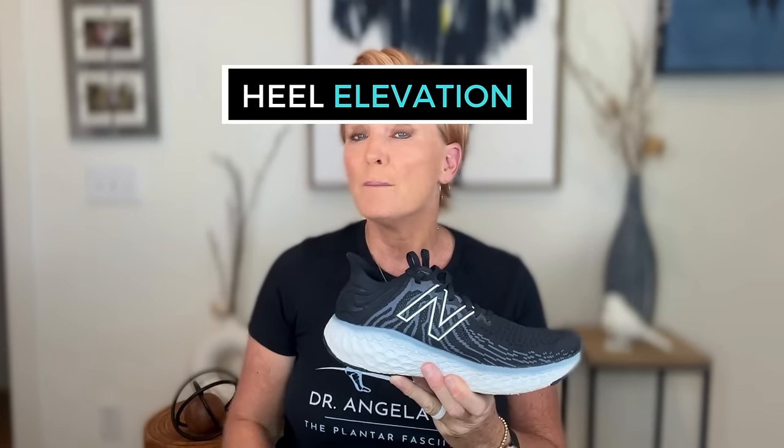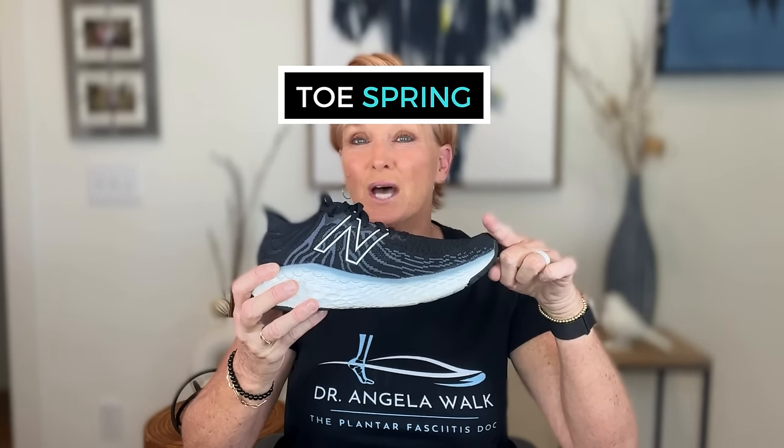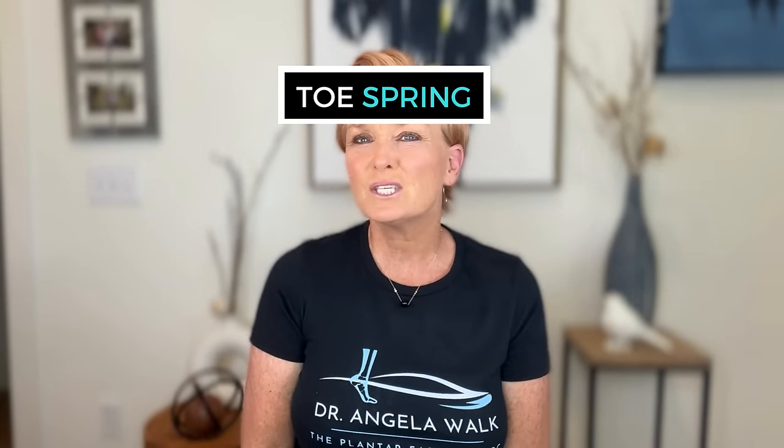Elevation of the heel places excessive stress on our forefoot because of the downward angle, and it also causes a chronic shortening of our heel cord, which is our calf muscle and Achilles tendon. This is why so many people have short, tight calf muscles — it's because of your shoes. Zero drop is the term used to describe a completely flat shoe from heel to toe. When a shoe has zero drop, it distributes your body weight evenly across the foot and encourages natural arch support. Toe spring is an upward angle of the toe of the shoe, which places your foot in an unnatural position and creates mechanical problems in our feet and lower legs.